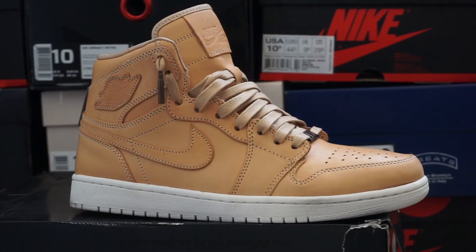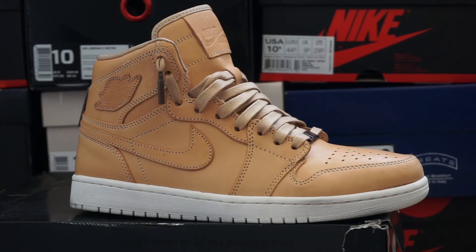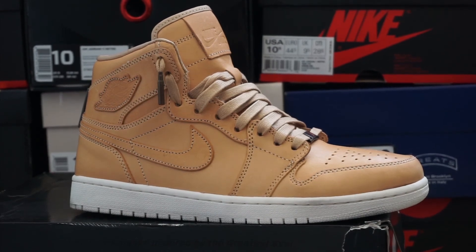My next pair is the Vachetta Tan — however you want to pronounce it, tomato tomato, I don't really care. Super dope. The only bad part is that after I bought them I started researching and didn't know they were so easily stainable and attracted to dirt. Somebody like me is going to go crazy OCD with them. Overall still pretty cool — I've only worn them once or twice, but I'm already starting to see a noticeable difference in the patina. It's starting to age already.